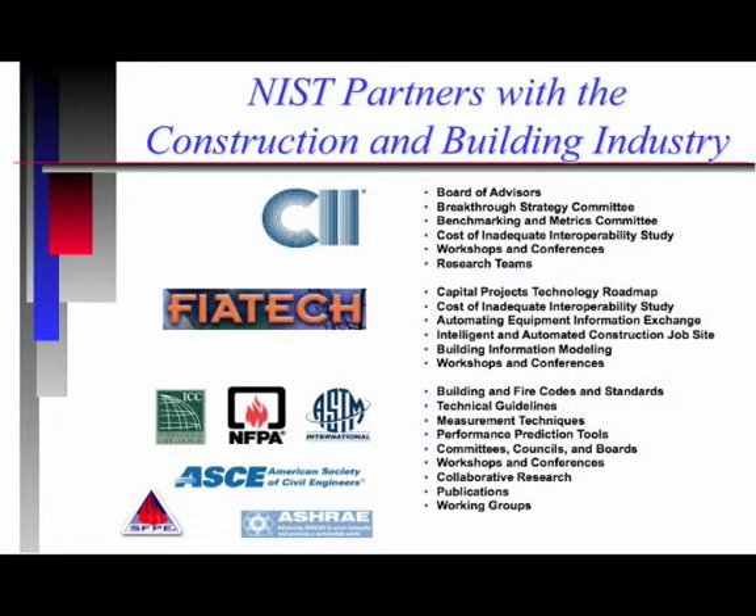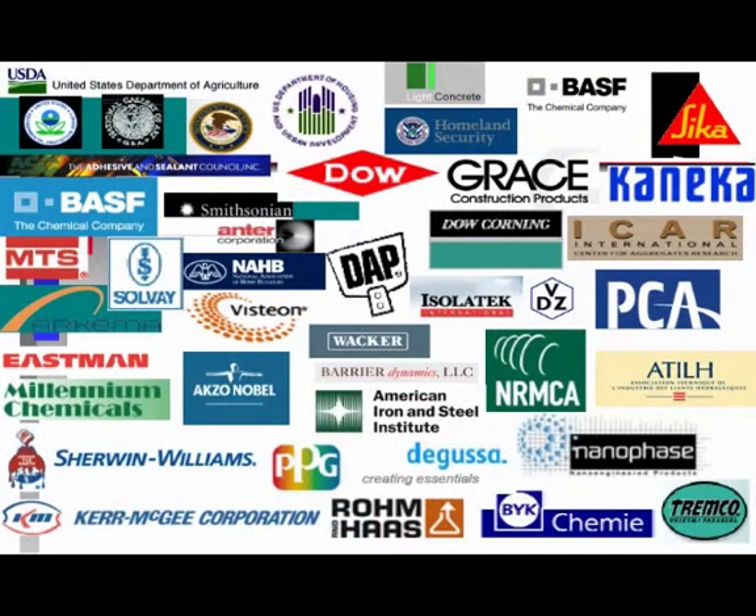We work very closely with industry. We serve on the Board of Directors of the Construction Industry Institute, which is made up of the top 100 contractors and owners in the United States. Most of them are multinational firms, and we work with a whole host of standards and codes organizations. In the materials area, we have consortia, and companies in those consortia actually provide funding. We provide matching funds, and they provide funding through these consortia for the work we undertake.